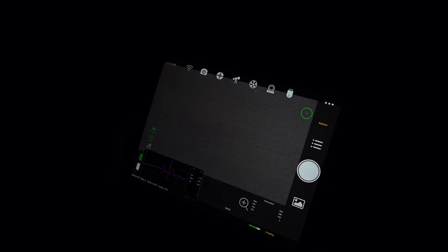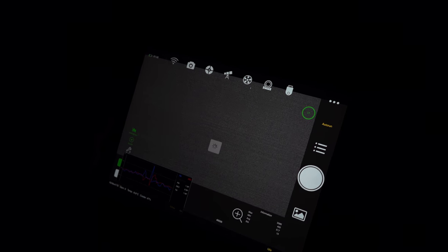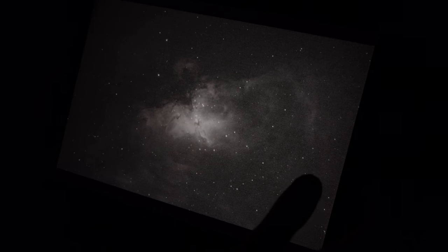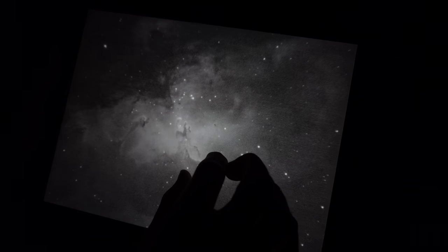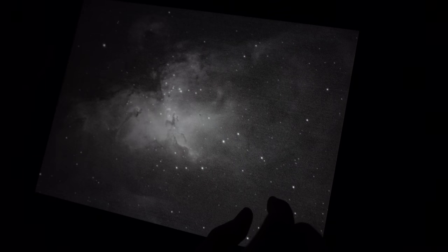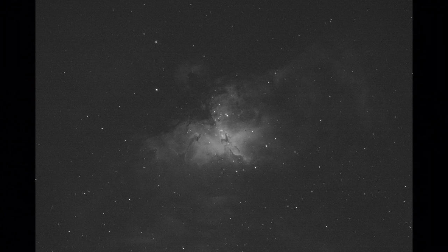I think we're on our final image before switching over to try the planets. We've gone for the Eagle Nebula, hopefully with the Pillars of Creation — and there you go, not a bad way to finish. There they are, the very famous Pillars of Creation. I've never shot this target before so it's pretty awesome to see it pop up on the iPad. Not bad for a five-minute shot — that is so cool.